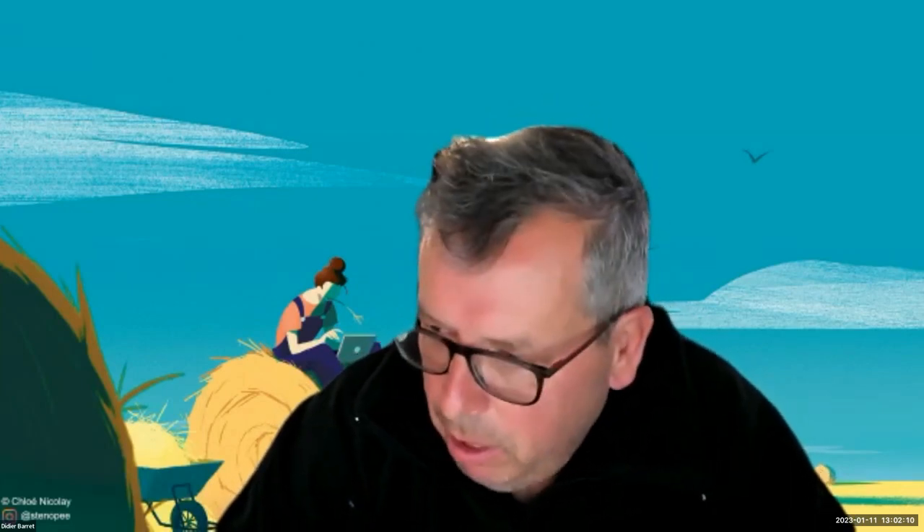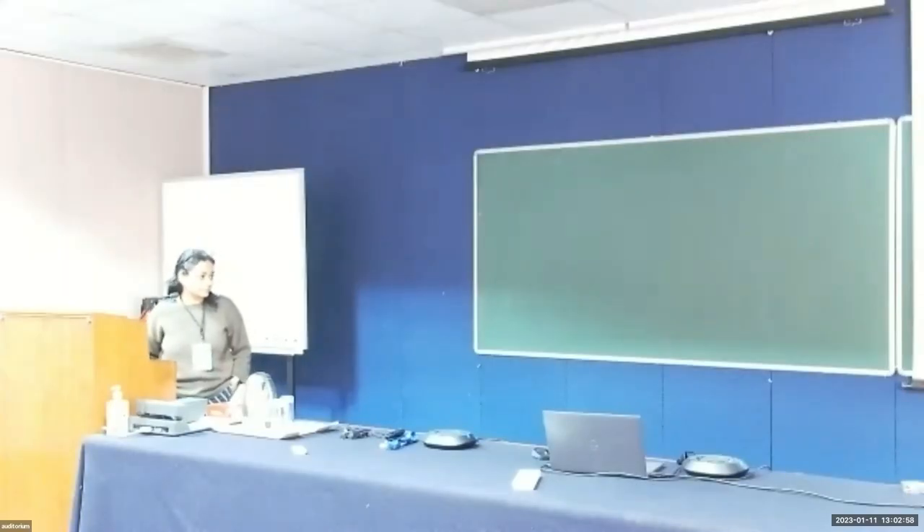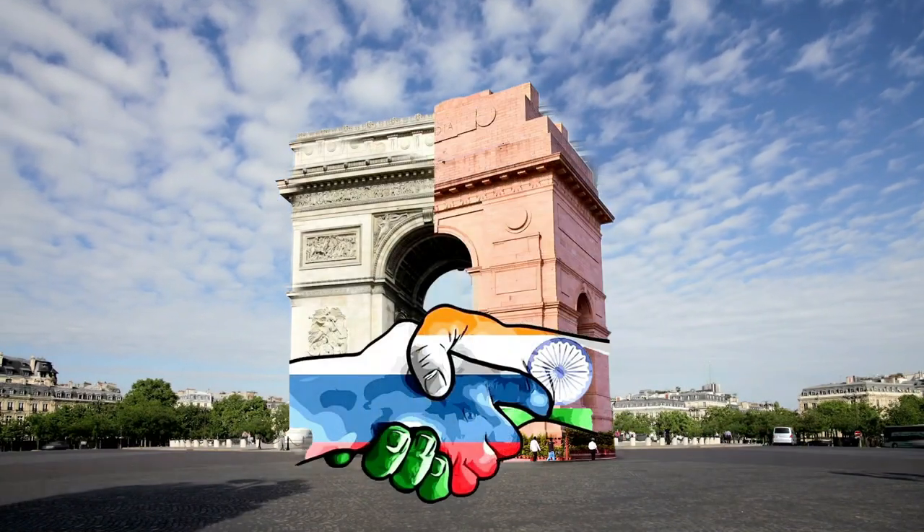Thank you for the question. I would answer twofold. First, Athena is an ESA-led mission with international partner contributions, so this is beyond my remit and must go through ESA. Second, at the XIFU consortium level, we have not yet identified the need for new partners — the new XIFU can be done with the existing consortium partners, whether European member states, JAXA, or NASA. Long live the India–France friendship.